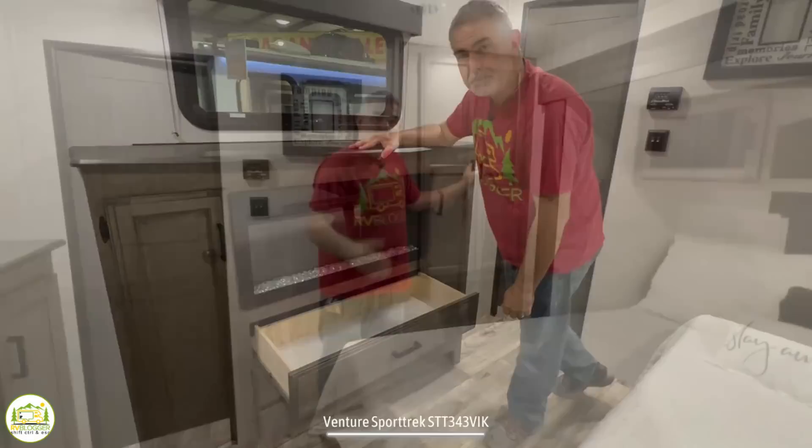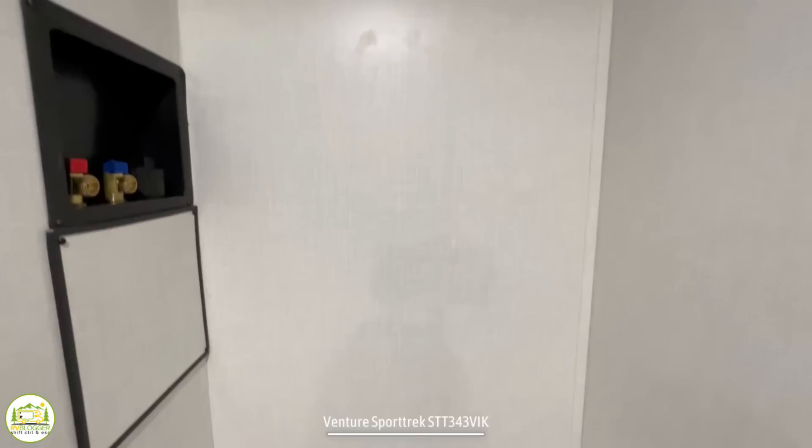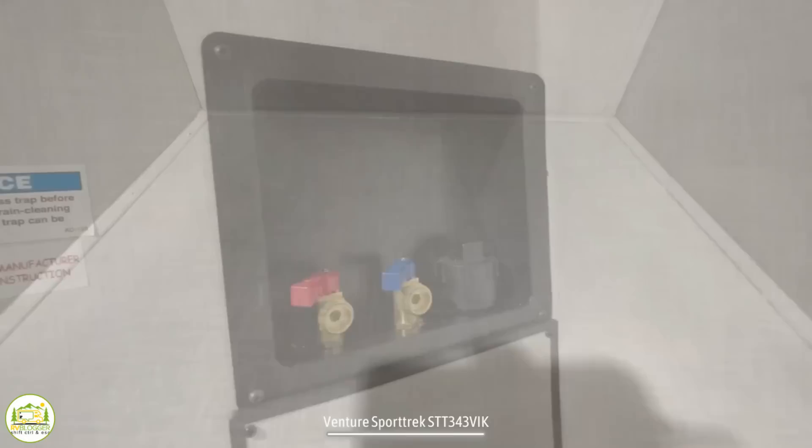On the other side of the bed there's a really big storage closet that can be used as a wardrobe with a bar up top for hanging garments and storage below. It's also got washer and dryer prep so you could put a washer and dryer in your travel trailer.